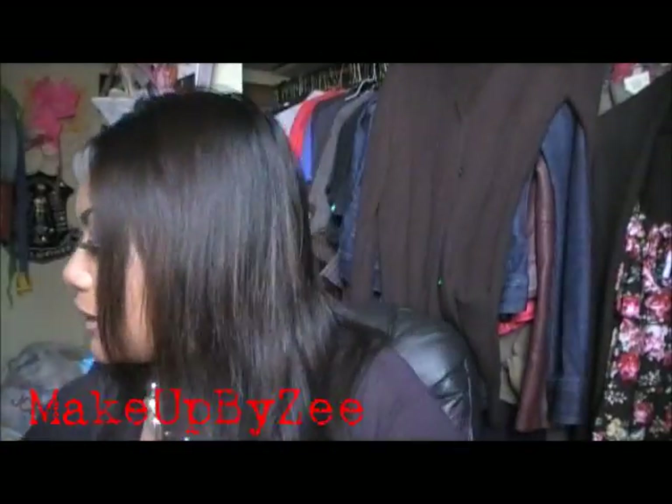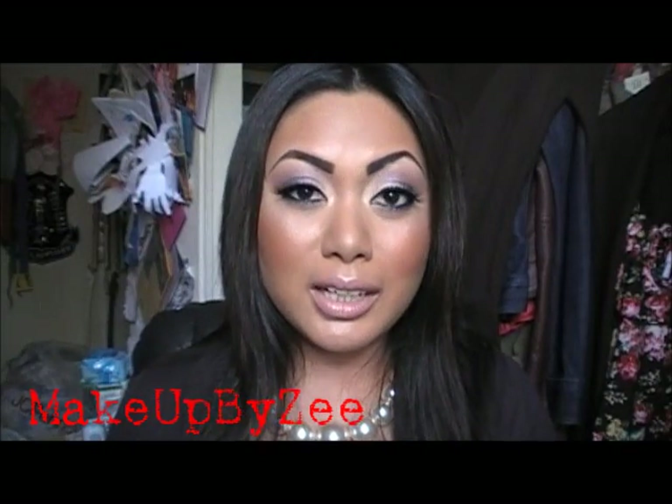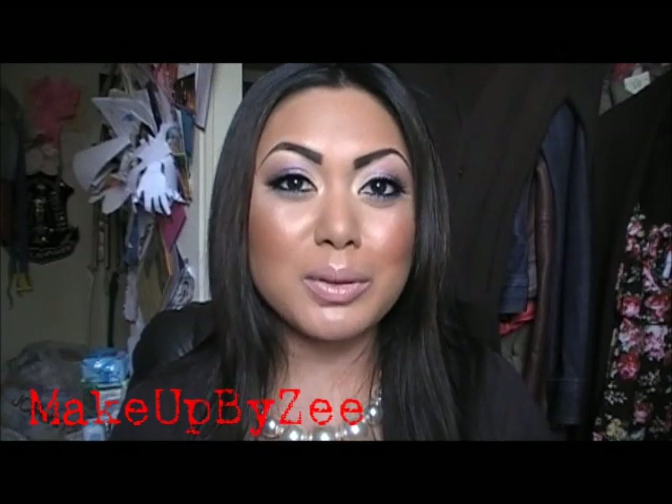I believe that will conclude my entire haul for you guys. If you have any questions on any of the products, please feel free to leave them down below. Thanks for watching — please don't forget to comment, rate, and subscribe, and I'll see you guys in my next video. Bye!